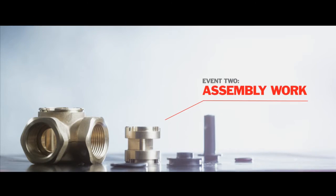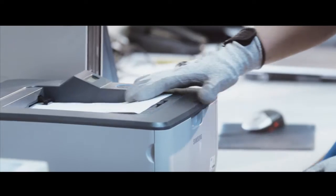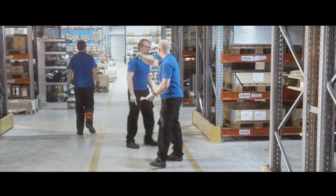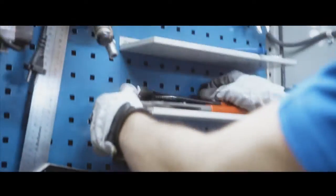And now for our second event: assembling a valve. Here is the B team printing out their bill of materials. They are working up a sweat fetching all their tools and parts from the shelves. This is a tricky one — those tools aren't always in the cabinet when you need them.